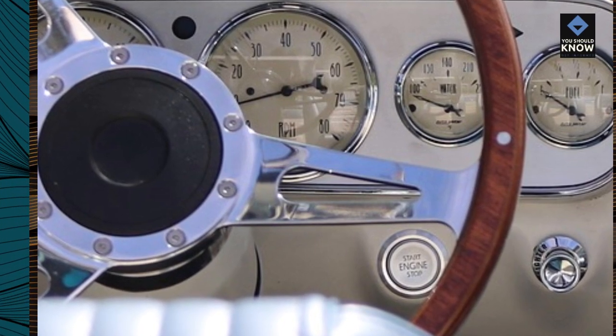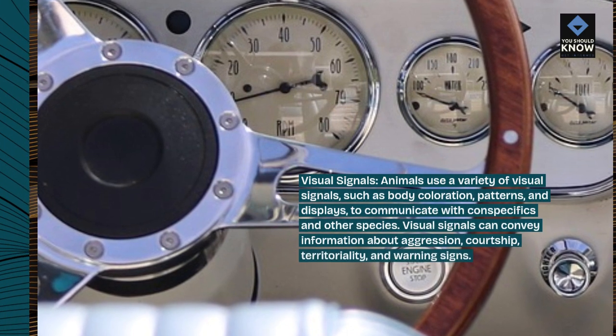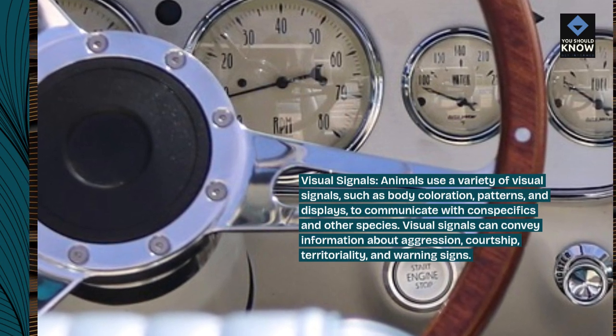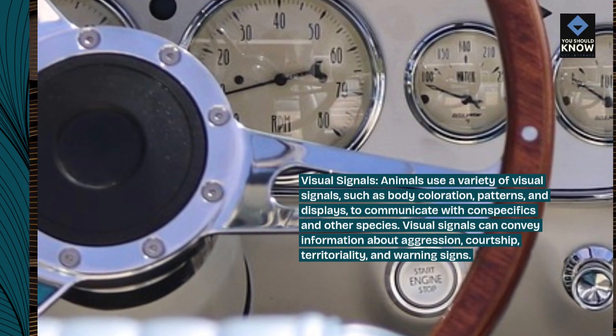Visual signals. Animals use a variety of visual signals, such as body coloration, patterns, and displays, to communicate with conspecifics and other species. Visual signals can convey information about aggression, courtship, territoriality, and warning signs.